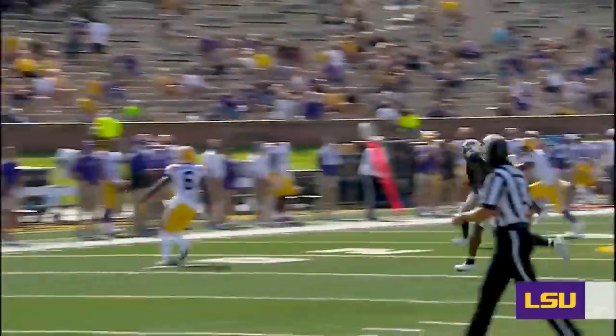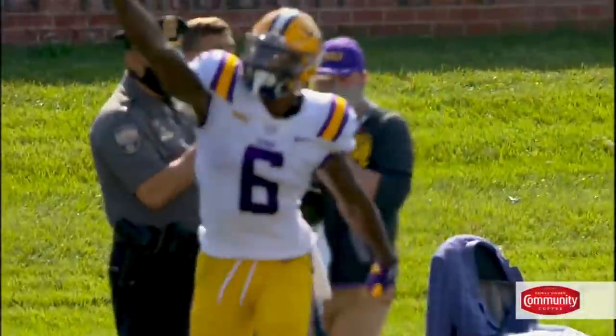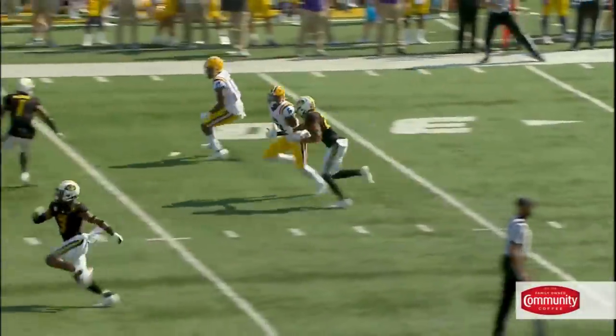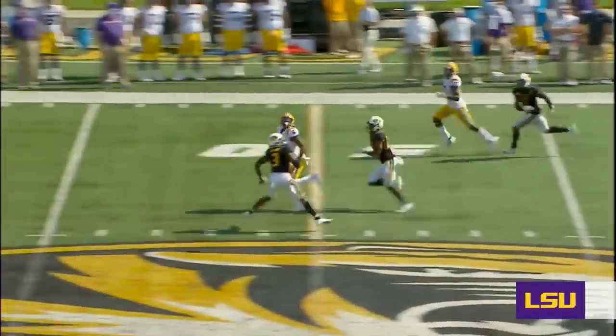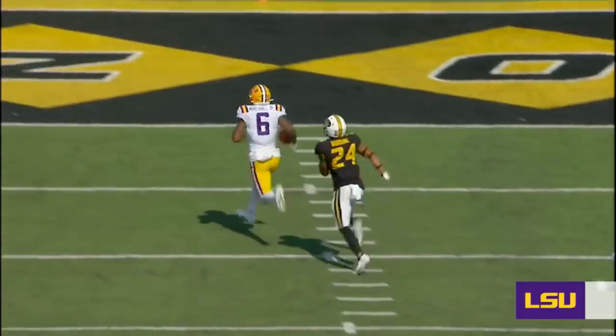With all that said, let's just dive into some film. Let's start off by taking a look at Marshall's release and his ability to win at the line of scrimmage. Marshall has an excellent release package and he knows how to use defensive backs' leverage against them to win at the line of scrimmage.